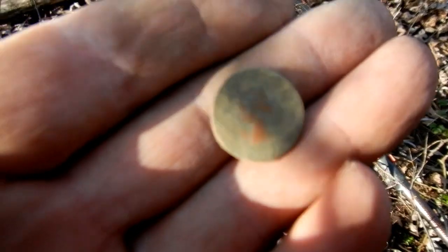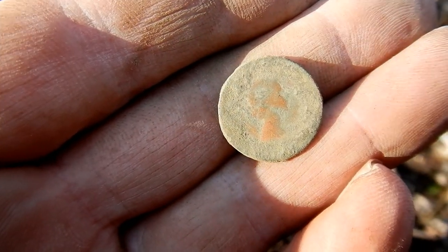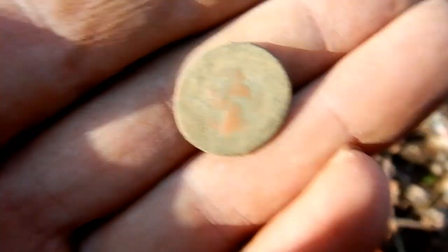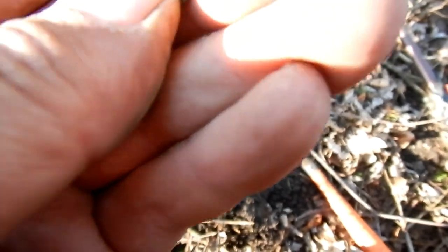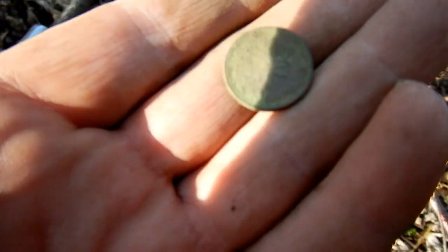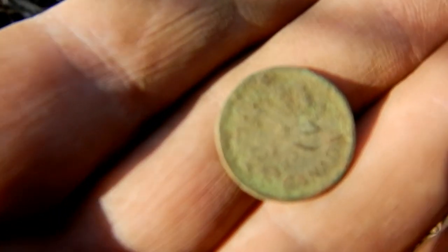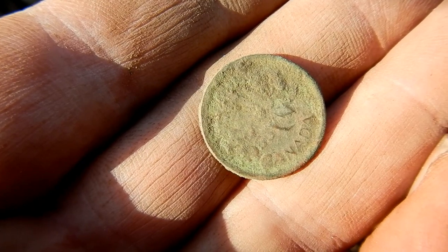All right folks. Short hunt, but so far just those two Young Lizzy dimes. And now we've got a crusty Young Lizzy penny. Looks like it may be a 55. Well, it is what it is. Two silvers, we'll take it. Catch you on the next.